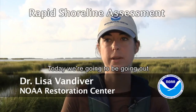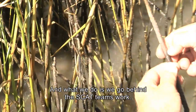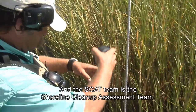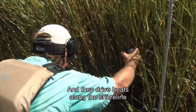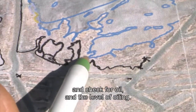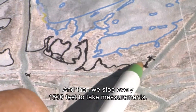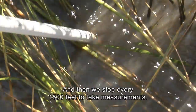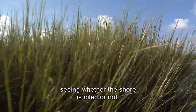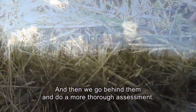Today we're going to be going out doing a rapid shoreline assessment. What we do is we go behind the SCAT team's work — the SCAT team is the shoreline cleanup assessment team. They drive boats along the shoreline and check for oil and the level of oiling, stopping every 1500 feet to take measurements. They first do a very quick assessment of the shoreline, seeing whether the shore is oiled or not, and then we go behind them and do a more thorough assessment.